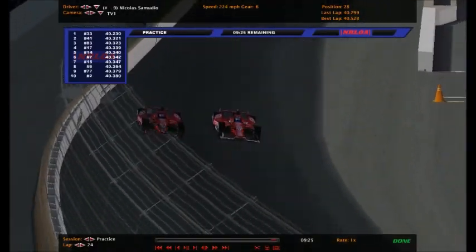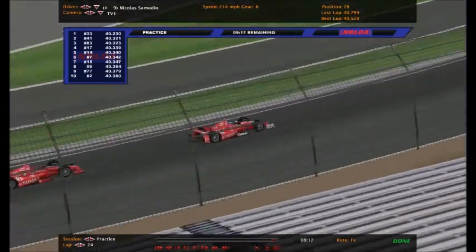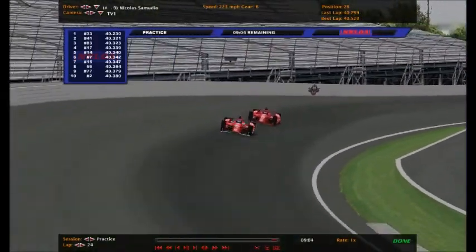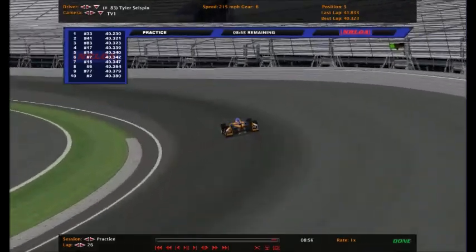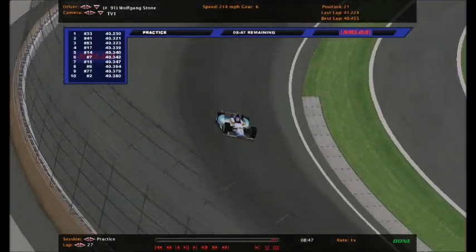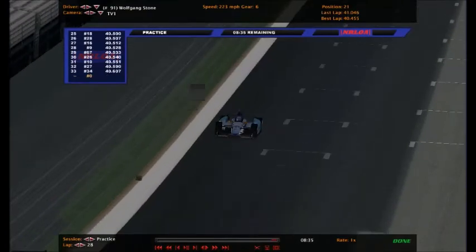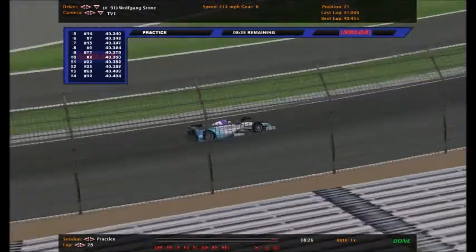The two Ganassi cars going side by side - Nicholas Samadio and Audra Baranowskis. They look identical, but the 9 has a white wing and the 10 has a red wing. It is Samadio out front of Baranowskis. Tyler Selzman is back on the racetrack - he's done 26 laps so far today and is third on the charts with a 40.323. Wolfgang Stone - I don't think we've talked about him - driving the number 91, he's an Indy 250-only driver, currently 21st out of 33 drivers with a 40.455, a pretty fast lap.